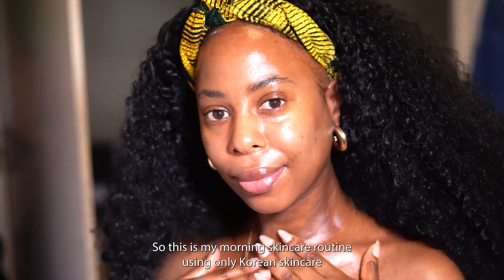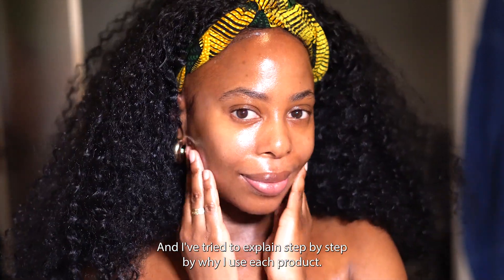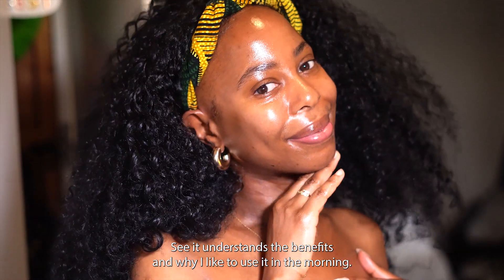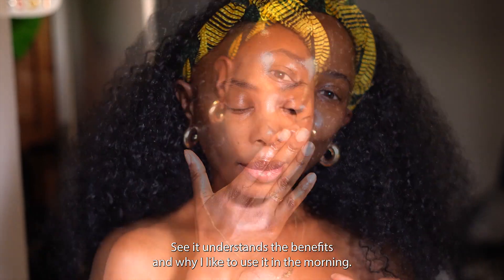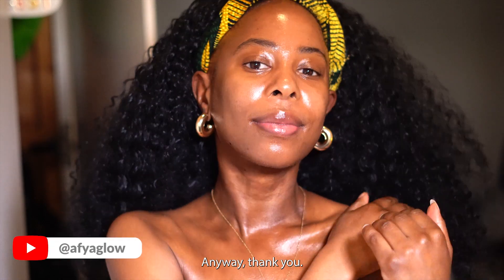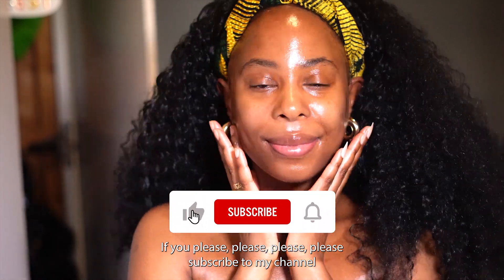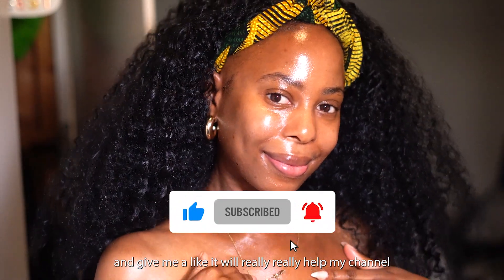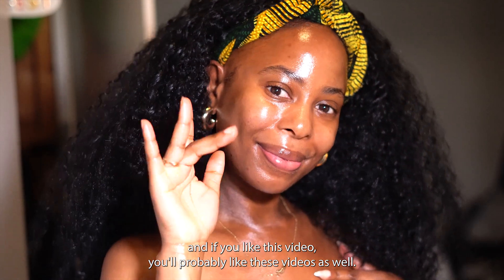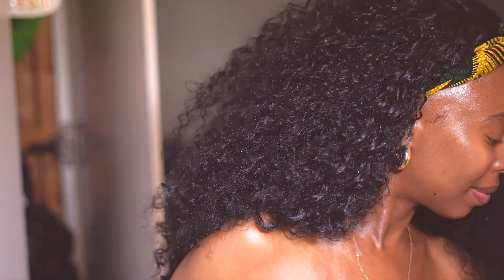So that's my morning skincare routine using only Korean skincare. I tried to explain step by step why I'm using each product so you can understand the benefits and why I like to use them in the morning. I hope this was informative and helpful — thank you so much for watching! If you enjoyed, please subscribe and give me a like, it really helps my channel. See you in my next video — bye!